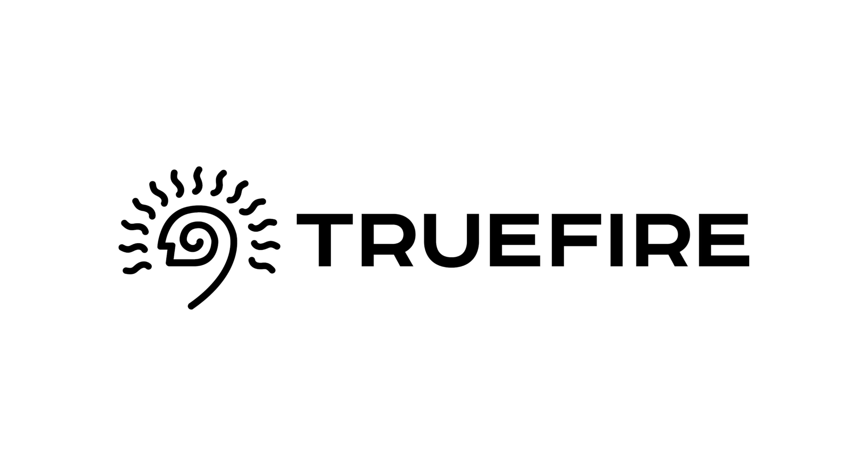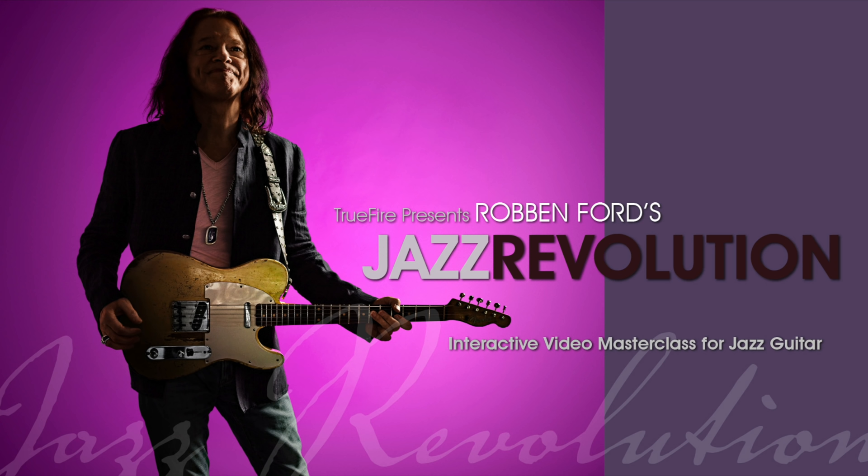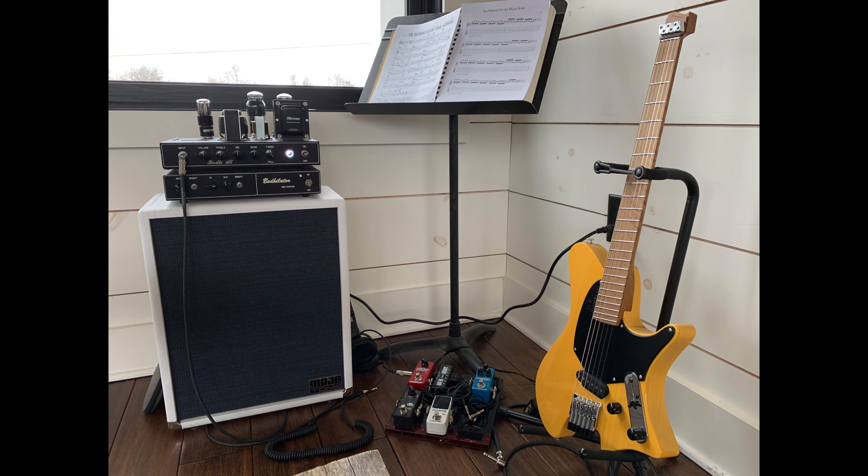I've partnered with TrueFire because I've used them for over a decade — my playing always improves when I put in the time on their lessons. Whether you're a beginner, intermediate, or professional level player, TrueFire has lessons to inspire and advance your playing. As you know, I always promote spending money on lessons before new gear. Get 25% off courses using the promo code 5Watt25, or sign up for the All Access Pass to use the entire TrueFire catalog. I love their tagline: learn, practice, and play with TrueFire.